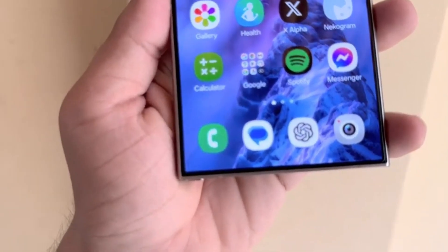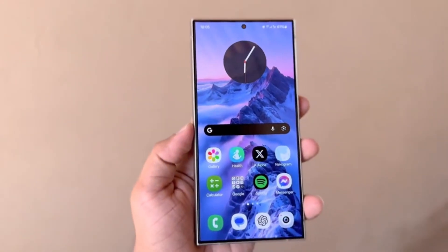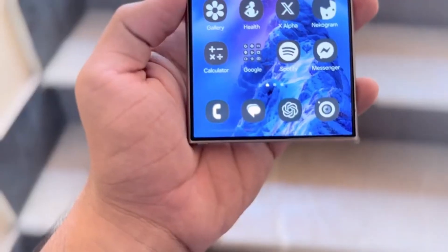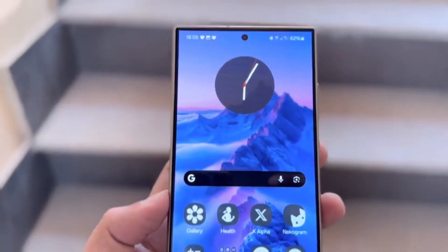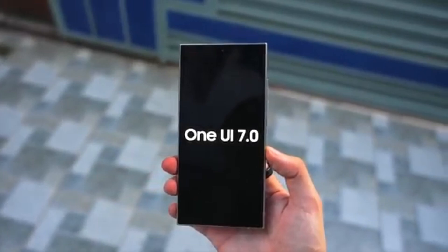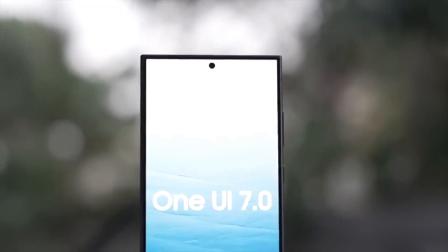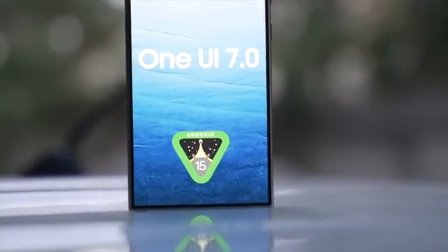Now, let's talk about the Samsung Galaxy devices that are expected to receive the Android 15 and One UI 7 updates. While the official list of supported devices won't be available until Android 15 and One UI 7 have been released for at least one Galaxy smartphone, we can make an educated guess based on previous Android and One UI updates. Here's a tentative list of devices likely to be supported.